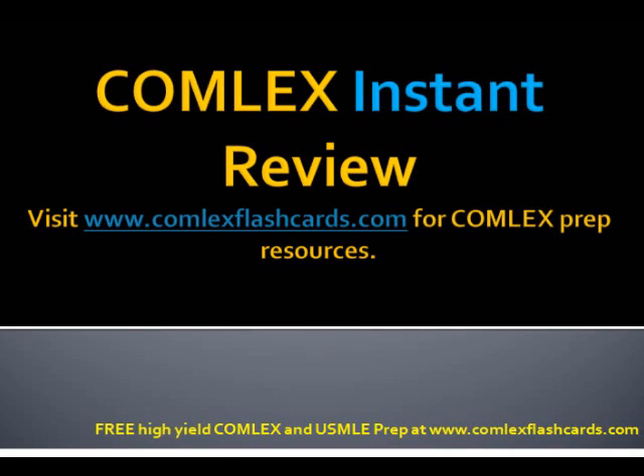Hello and welcome to the Comlex Instant Review. Please visit comlexflashcards.com for complete Comlex prep resources. Today's topic is going to be pre- and post-operative care. Let's start with the first question.